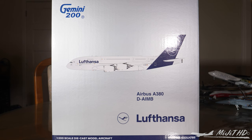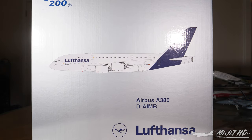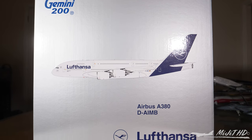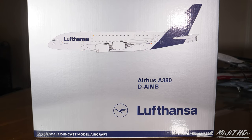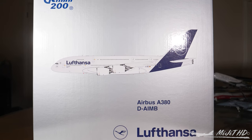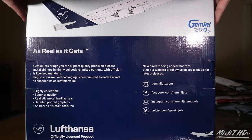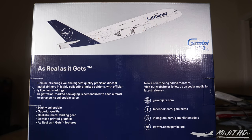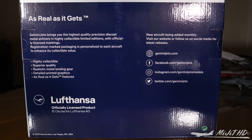The Airbus engine designation code for this A380 is 41. Let's take a look around the box. At the top of the box: Gemini 200, the typical branding, a mock-up of the aircraft, the A380 registration number, Lufthansa logo, and the item number for this particular release. On the back of the box, another picture of the aircraft, Gemini 200, the typical Gemini Jets description and all their links to their social media pages, and official licensed product.